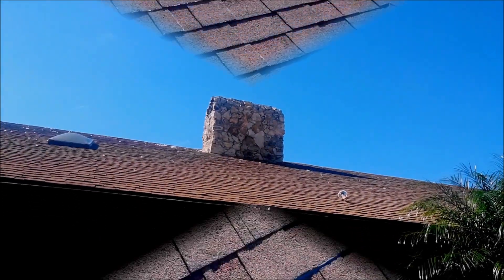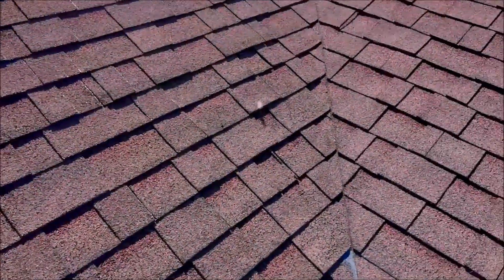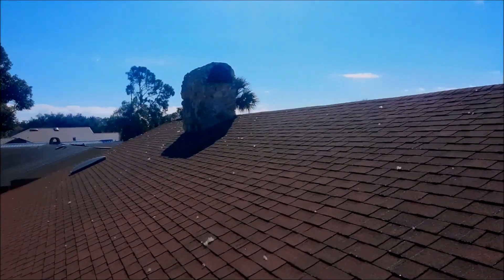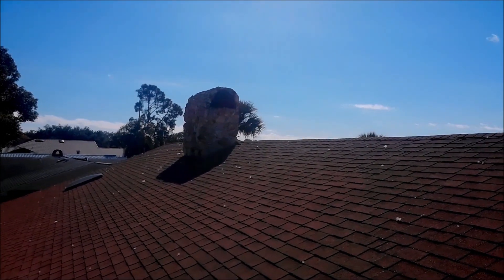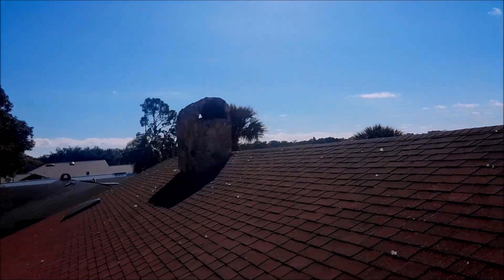Holy mackaroli, this is crazy. Mystery in the chimney continues. I'm back up here and — yep, there's something in there. It's one of them big-ass ducks, I think.